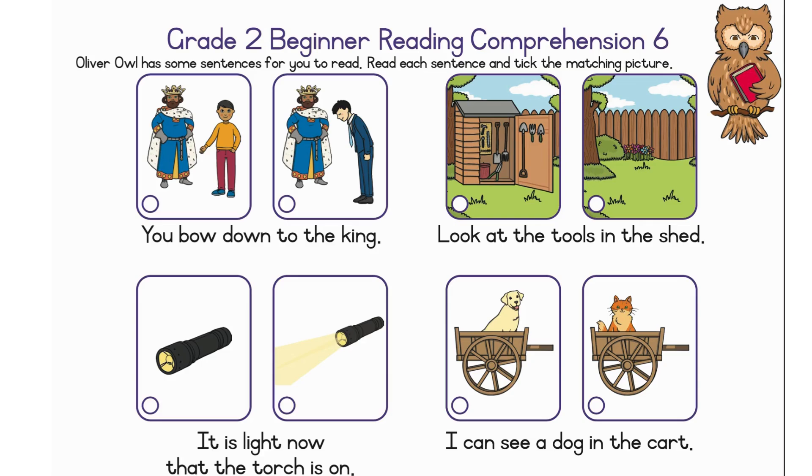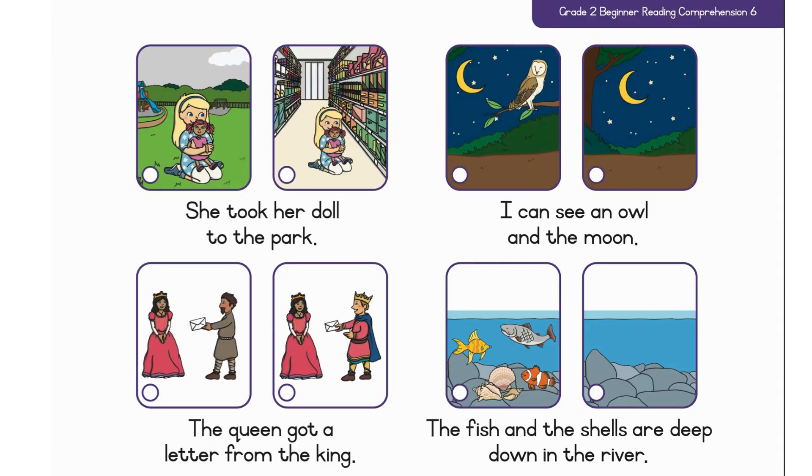I can see a dog in the cart. She took her doll to the park. I can see an owl and the moon.